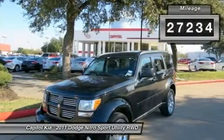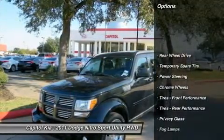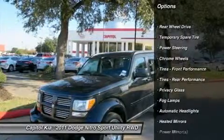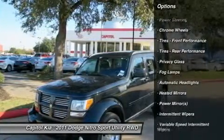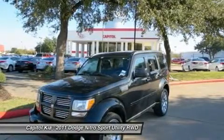This Dodge Nitro offers all the comforts of a well-optioned sedan with the utility you demand from an SUV. The incredibly low miles and painstaking upkeep on this Dodge Nitro make it a once-in-a-lifetime deal.